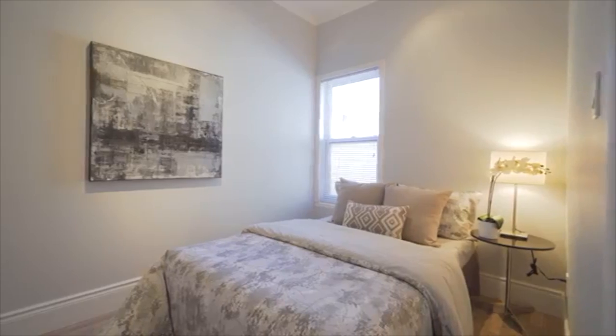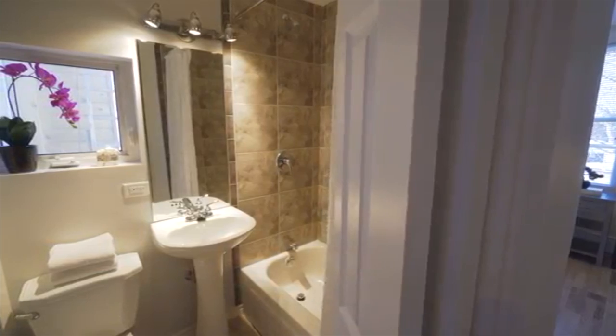The soaring ceilings continue in this Victorian on the second floor as well. We also have three bedrooms as well as a renovated four-piece bathroom.